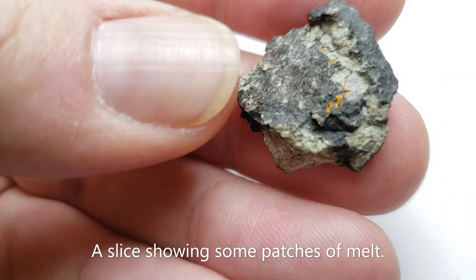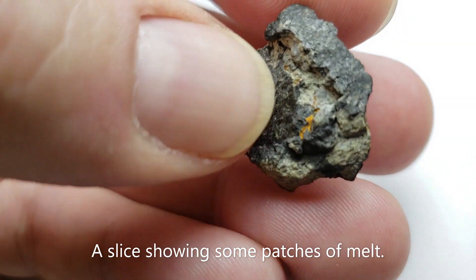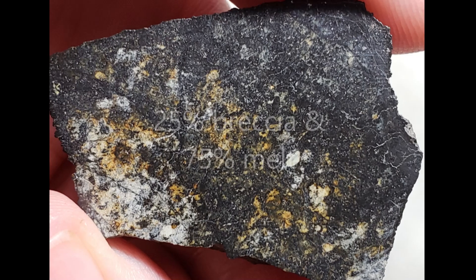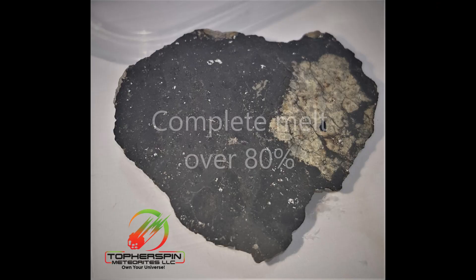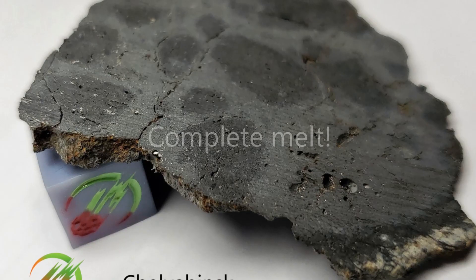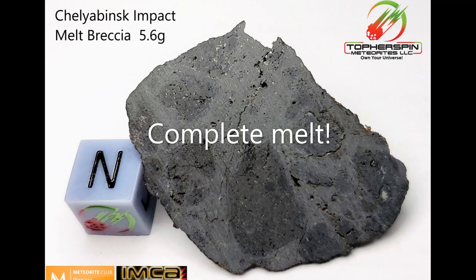We're going to take a look at other pieces that have big melt patches like this right here. This one shows about 40% melt. This one is now about 75% melt. And now we're showing severe melt over about 80% of the stone, followed by a completely melted and vesicular specimen.